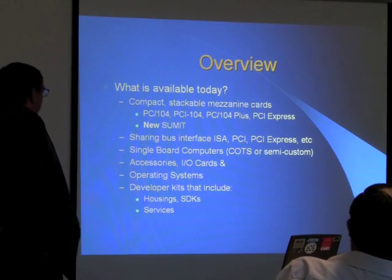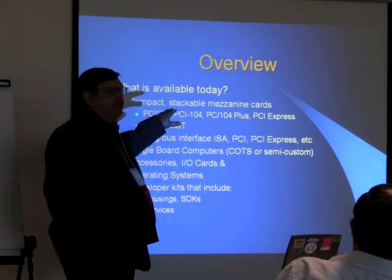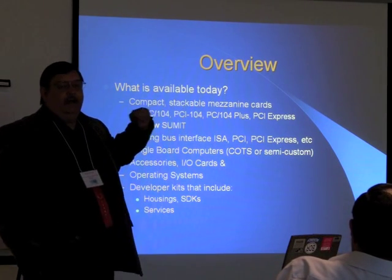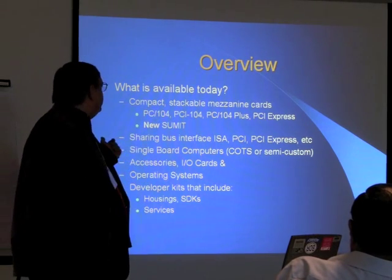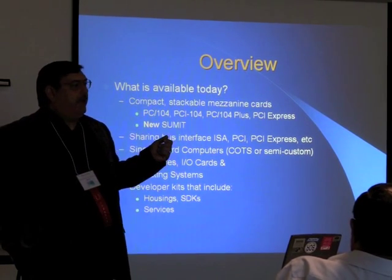Because of where I'm coming from, I'm going to be focusing pretty much on PC-104, PCI type formats, PCI Express, and also the new Summit interface, which is something that's finally catching on.